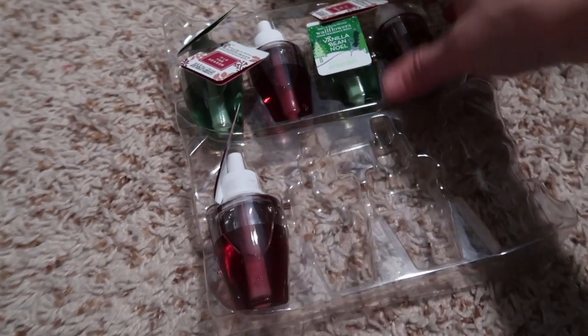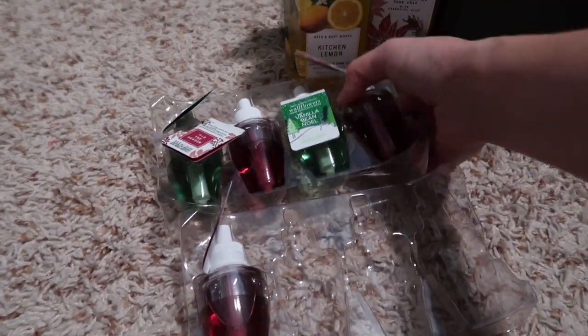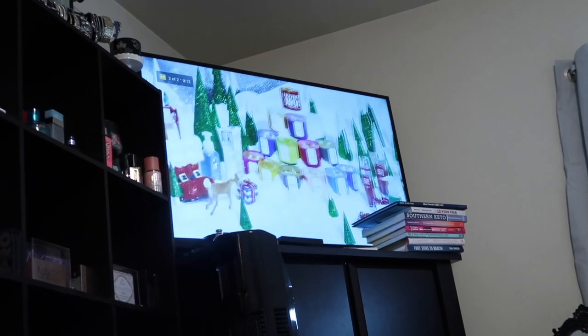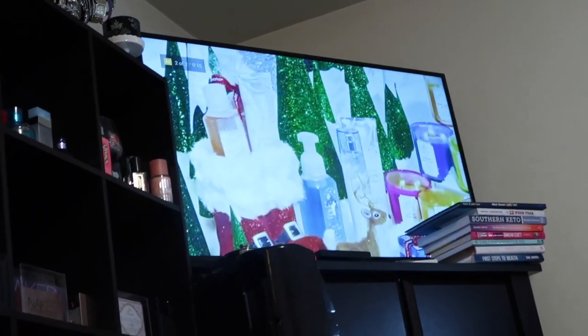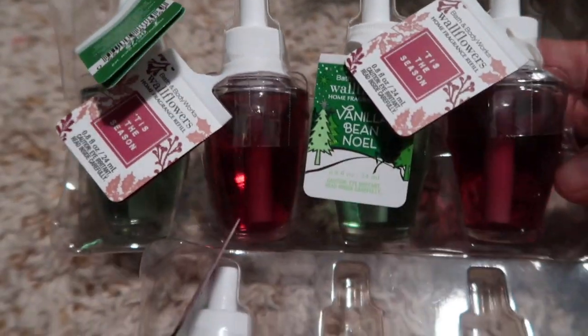I picked up some wallflowers - I picked up three Tis the Season and two Vanilla Bean. Look, a Bath and Body Works commercial just came on as I'm showing you this - it's so funny! So anyways, I have three Tis the Season and two Vanilla Bean Noel.